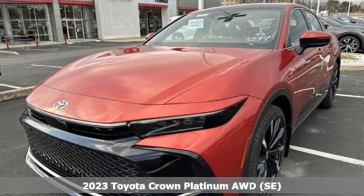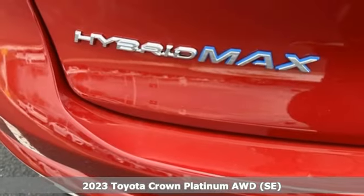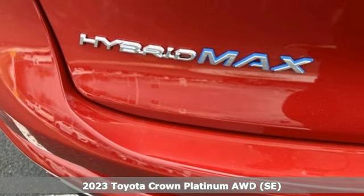Here's a new 2023 Toyota Crown. When you're looking for comfort, convenience, and quality, you think Toyota.